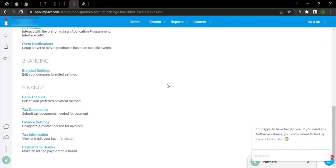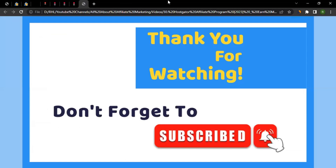That brings us to the end of the video. If you have any questions about affiliate marketing or want me to create a video on a specific brand's affiliate program, let me know in the comments. Please like the video, click the bell icon, and subscribe to the channel so you get notified whenever I create new videos. Thanks for watching.